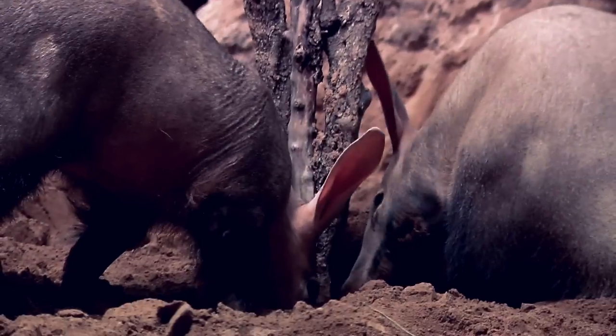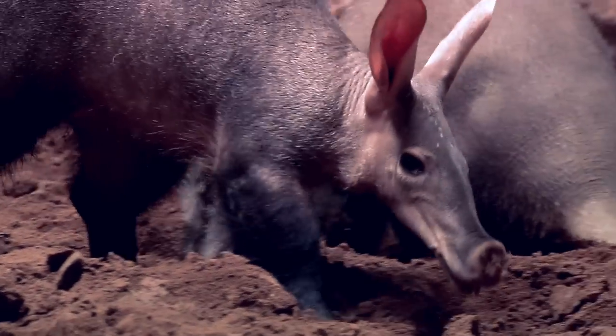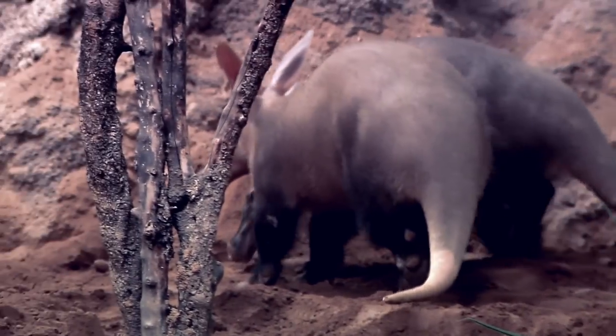My name is Dana Caton. I'm a wild animal keeper, and I take care of the aardvarks here at the Bronx Zoo. We have two aardvarks, one male and one female, and their names are Dora and Arthur.